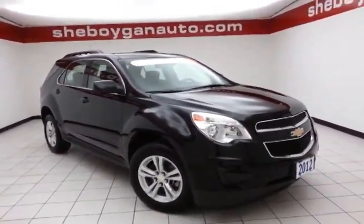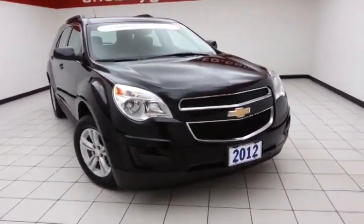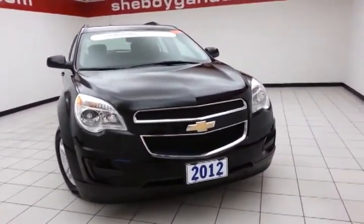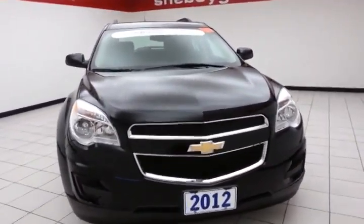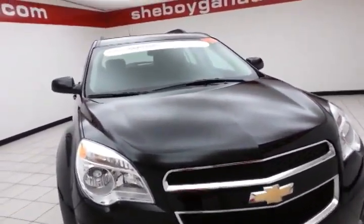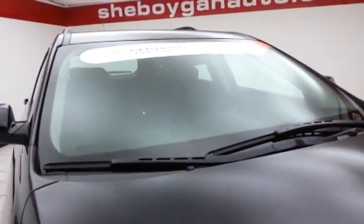Today's special is the GM Certified 2012 Chevy Equinox LT, stock number Z444A. 21,000 miles on this one owner, local trade, comes to us with a clean AutoCheck history report. We sold this Equinox brand new, just took it back in on trade. Black in color.